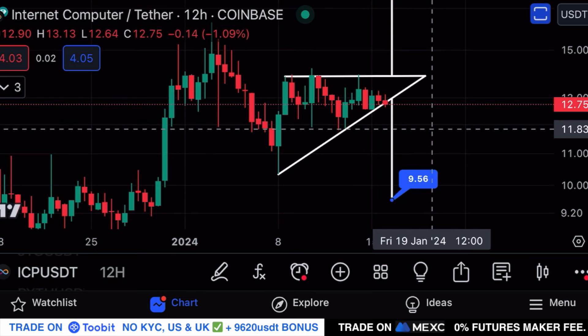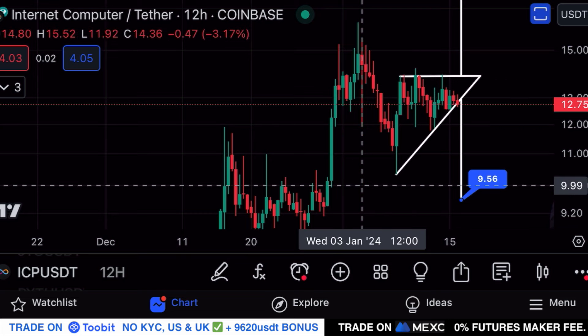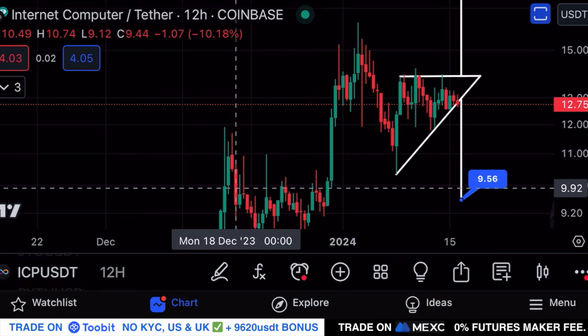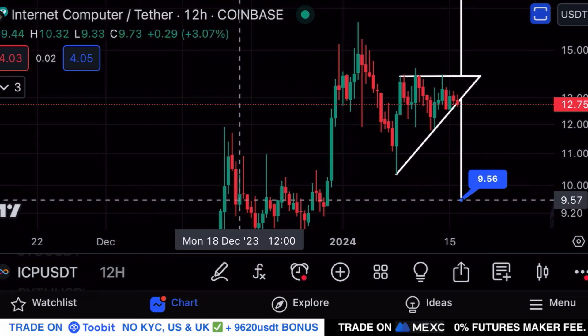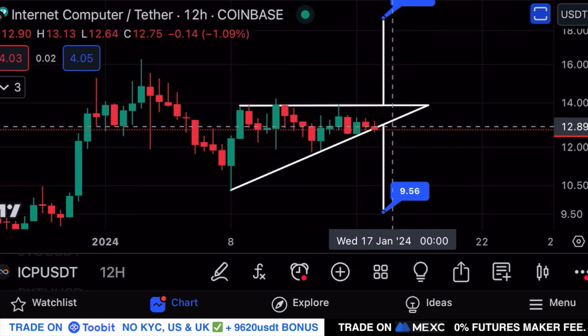If we see a 12-hourly close below $12.56 with volume, that is a sign we are going to see lower prices for ICP over the coming days — potentially a retest of the area around $10 or $9.50, where there was previously a lot of volume traded for ICP.